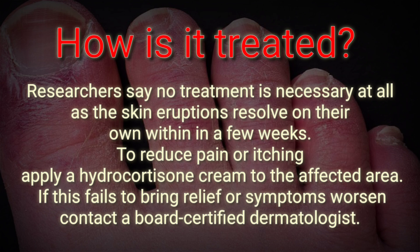How is it treated? In most COVID toes cases, researchers say no treatment is necessary at all, as the skin eruptions resolve on their own within a few weeks. To reduce pain or itching, apply a hydrocortisone cream to the affected area. If this fails to bring relief or symptoms worsen, contact a board-certified dermatologist.